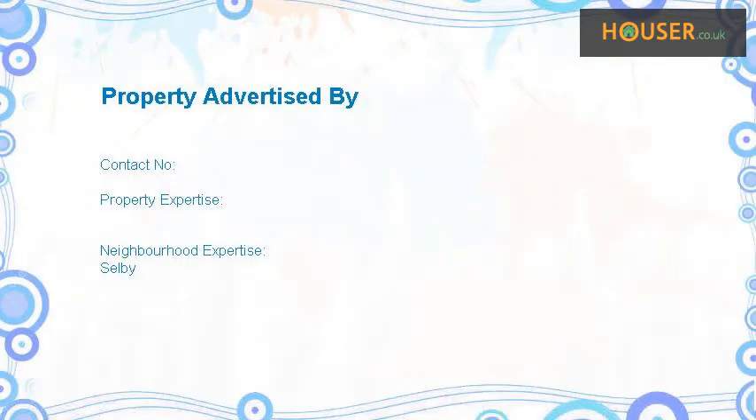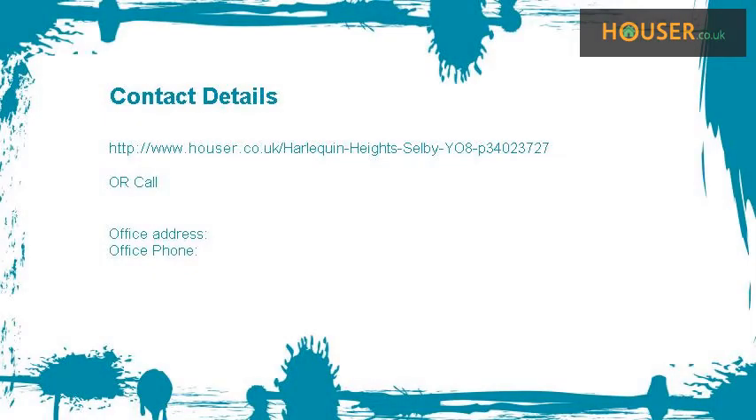This property is marketed by a company that specialises in the sale and rent of property. For further details, please visit the Hauser website.